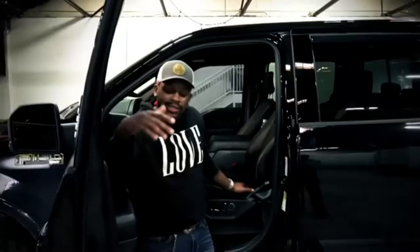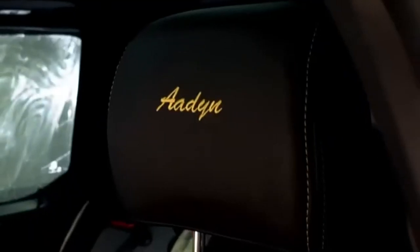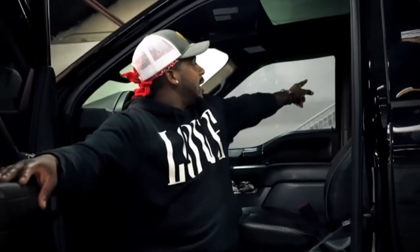When it came to the interior, Jimmy told us that he wanted to honor his grandmother and son, so he embroidered their names into the headrest with yellow stitching.